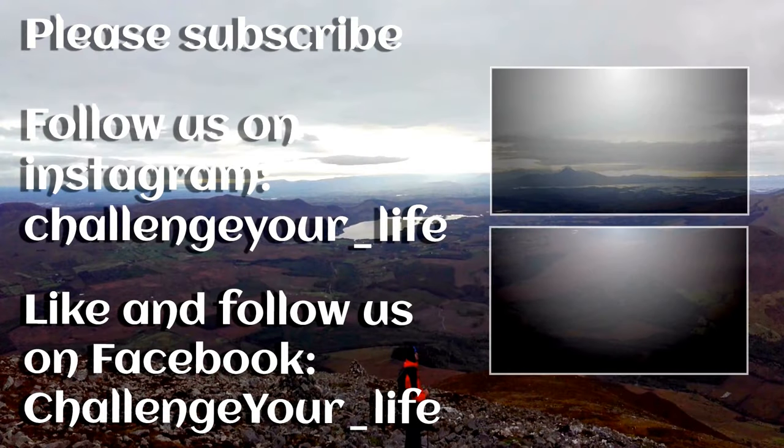If you liked that video and want to join us on our next adventure, please hit that subscribe button. If you liked this video, please give us a like. We're on Instagram where you can get all the behind-the-scenes footage and pictures, so please follow us. You can also now follow us on Facebook. Hit that like button — thank you very much for watching. Take care and goodbye.